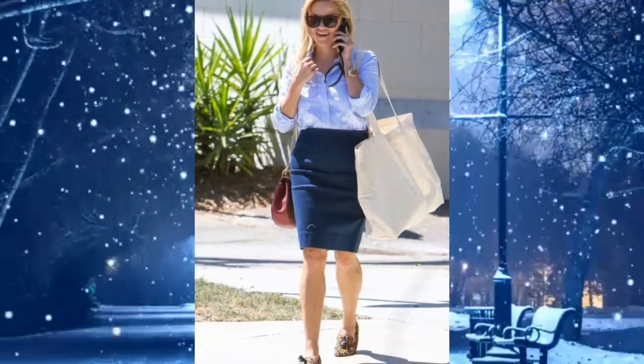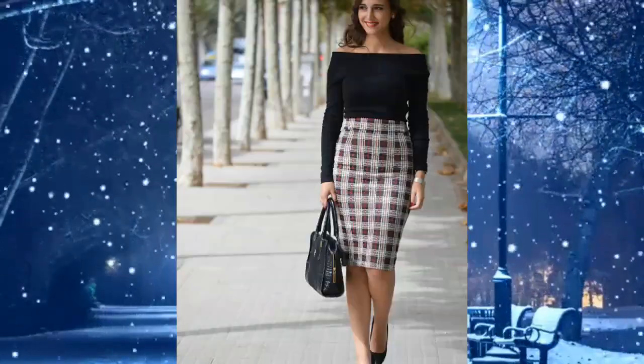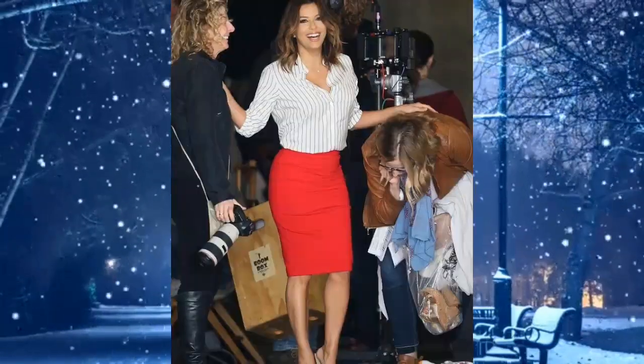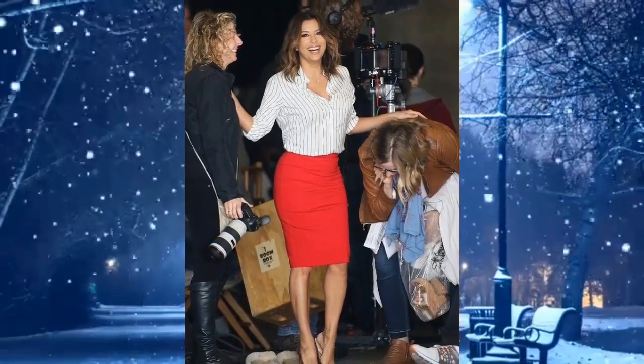A pencil skirt is a fitted skirt that is cut straight and narrow. Generally the hem falls to or just below the knee and is adjusted to fit, named for its shape — long and slender like a pencil.